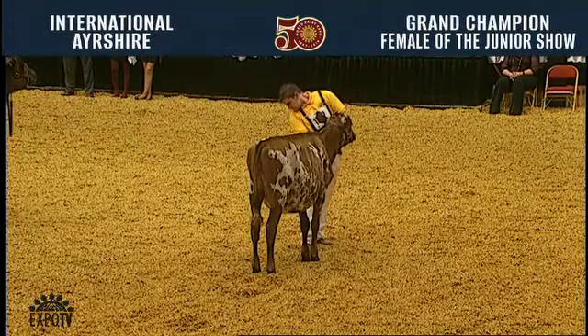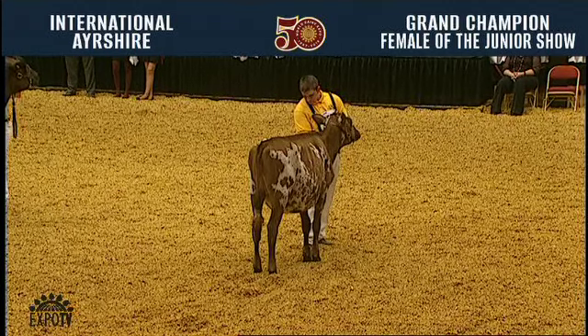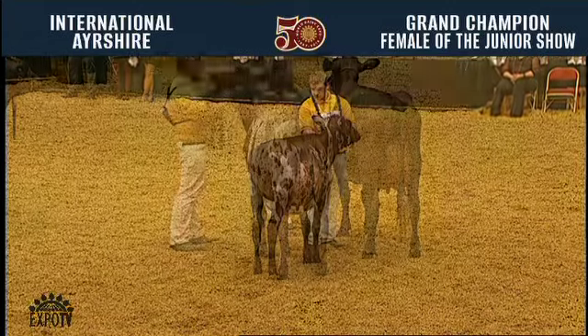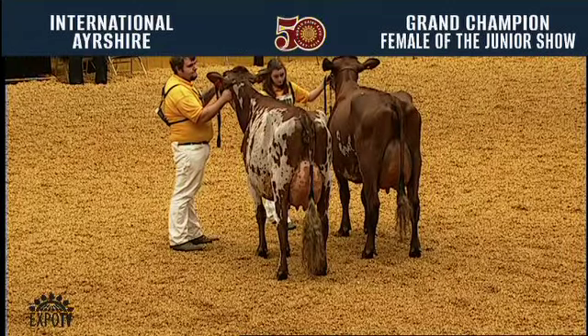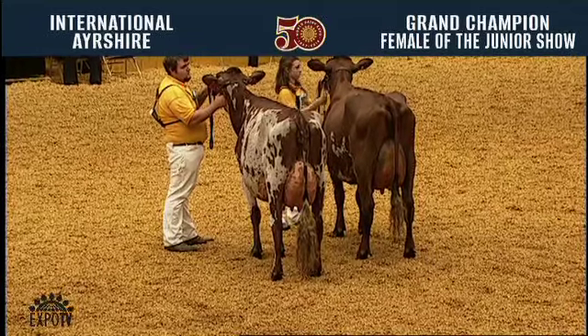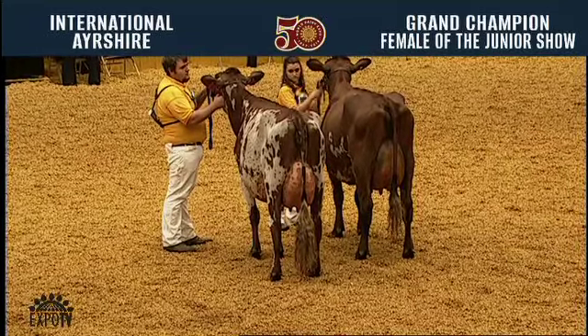Joining our recently named senior champion, we also have our intermediate champion, Scapeland DB Sicily, exhibited by Daisy Inicarico of Whiting, Vermont, and reserve, Coe Ridge 1860 Double Barrel Preston, exhibited by Cody Zidlicki of Decorah, Iowa.